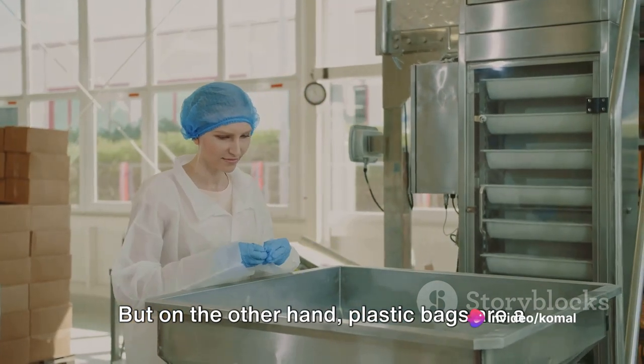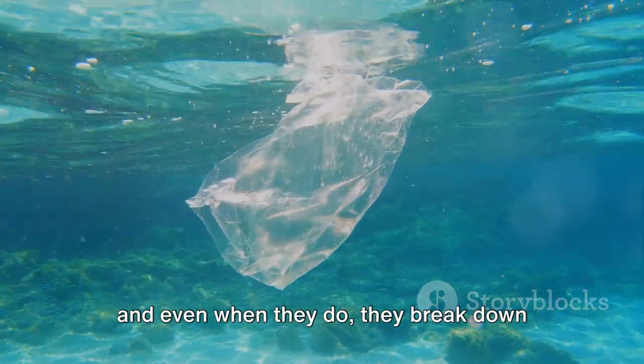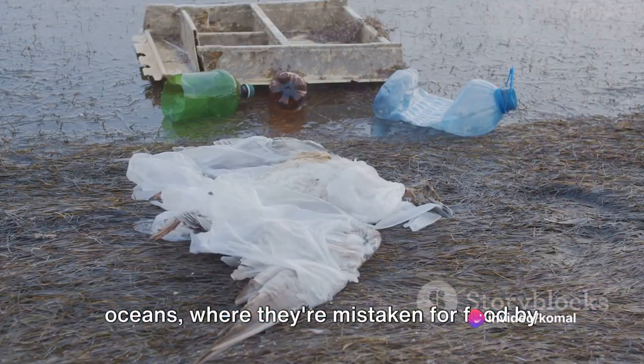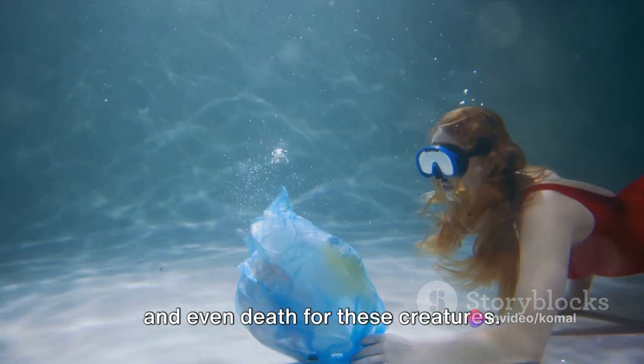But on the other hand, plastic bags are a major environmental problem. They take hundreds of years to decompose, and even when they do, they break down into tiny microplastics that are virtually impossible to clean up. These microplastics can end up in our oceans, where they're mistaken for food by marine life. This can lead to starvation, poisoning, and even death for these creatures.